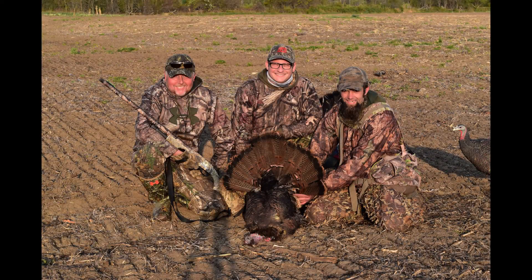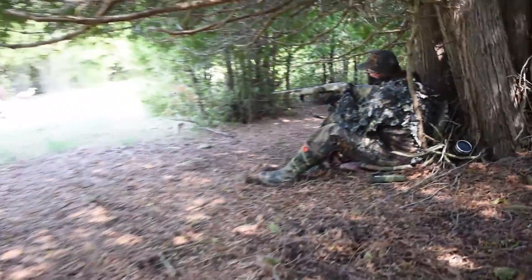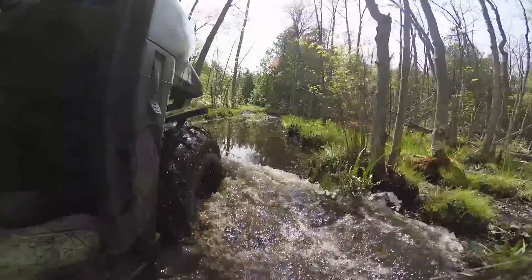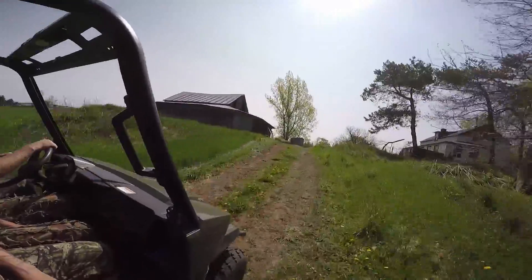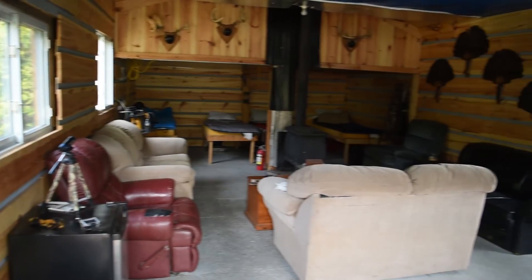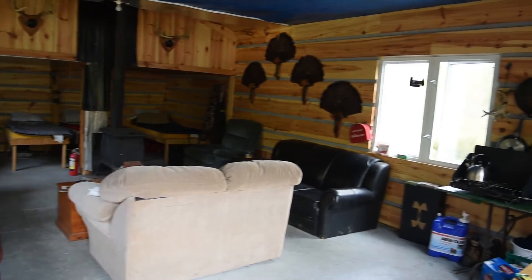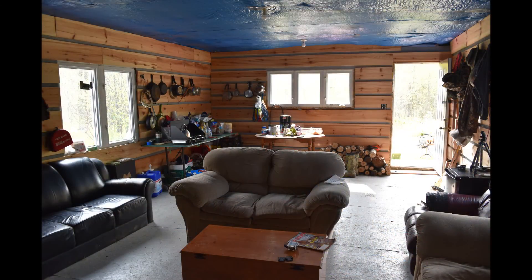Irish Creek Outfitters Turkey Camp is located an hour south of Ottawa and 40 minutes south of Carleton Place, down Highway 15, just past Smith's Falls. Ron Ferguson, owner and operator of Irish Creek, is a seasoned turkey guide and boasts a great success rate. Part of this is due to exclusive access to over 5,000 acres of family-owned prime hunting land. The hunting camp is quaint and cozy, but sleeps six. It's the perfect place to relax and plan out the hunt, or celebrate after a successful day and dig into one of Ron's delicious steak sandwiches.